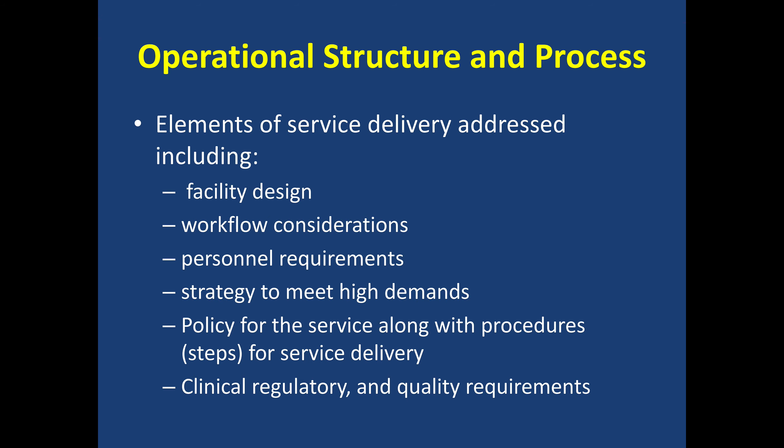If you look at the overall operational structure and process, there are elements of service delivery. First, facility design — how is the pharmacy laid out? Is it laid out appropriately for efficient location of staff, access to product, and interaction with patients? Then, personnel requirements — how well are we training and cross-training staff? How well are we addressing when staff are not meeting performance standards? How do we meet high demands? Scheduling plays a big role in this. And then there is having a good structured policy and procedures for how we deliver our service. Additionally, pharmacy has to deal with clinical, regulatory, and quality requirements that change from day to day.